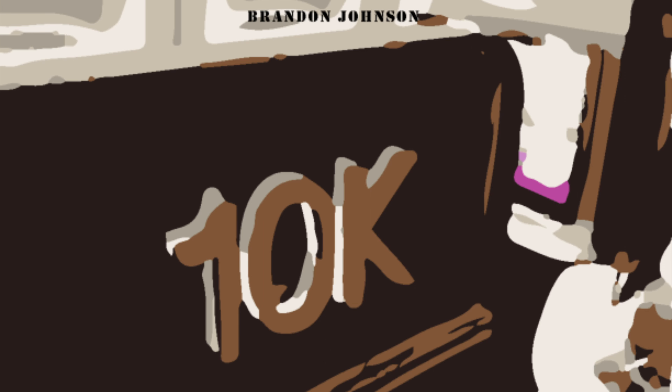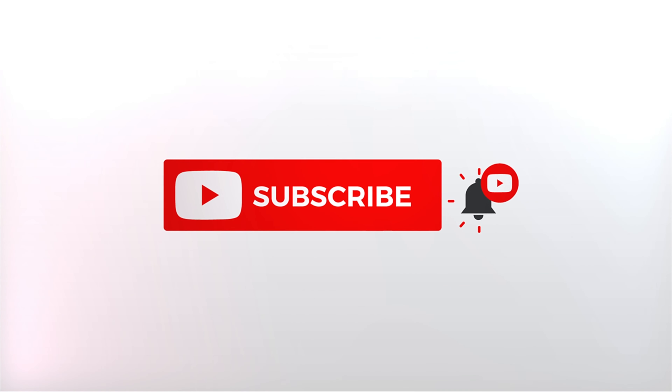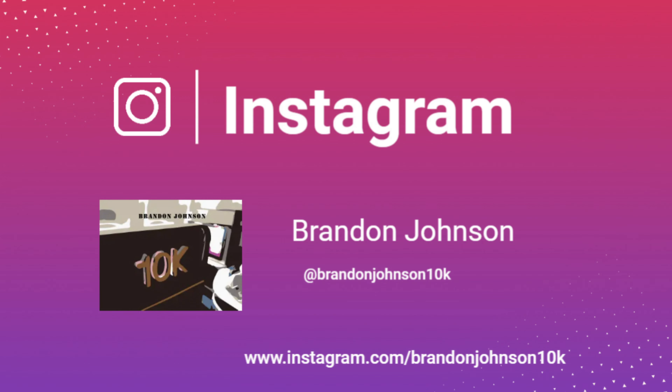Welcome back to the channel. Today I wanted to show you what you could expect from the Ande Ceylon VIP lounge in Arequipa International Airport in Arequipa, Peru. Please follow me on Instagram at BrandonJohnson10k for behind-the-scenes looks at content that I will be reviewing in the future.